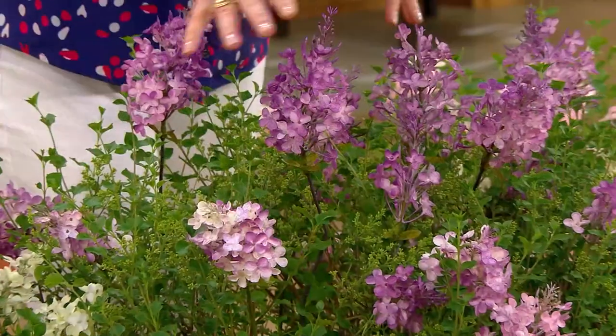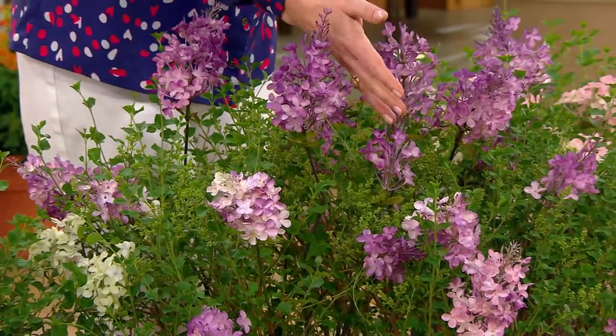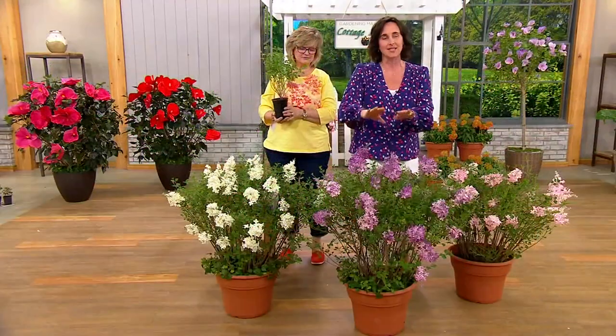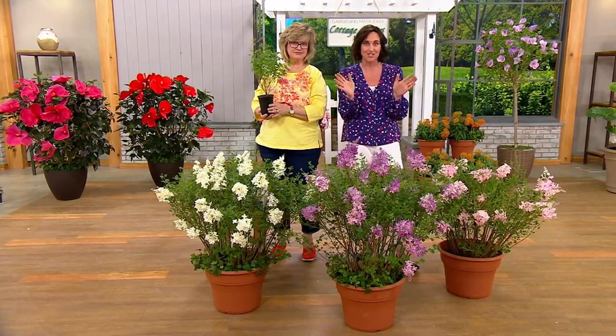Covered in flowers. And they are still the same size as your traditional lilac flower — the flowers are not smaller, it's just the plant is a little bit more compact. It's going to be about 60 inches by 60 inches. So now you can put your lilacs in pots if you want to.